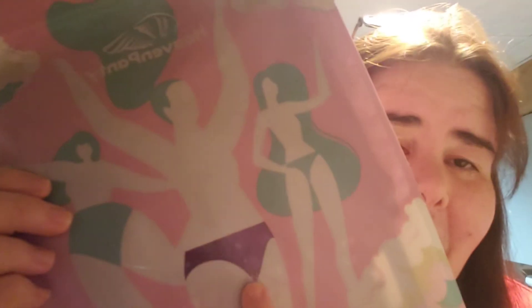This is the newest panty subscription that's out there right now. I think it started probably within a year ago. Sneaky peek — that's the underwear.